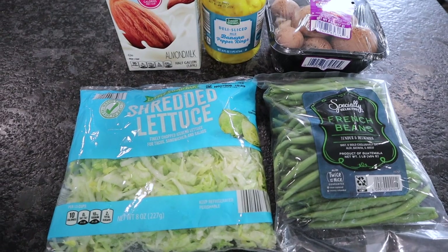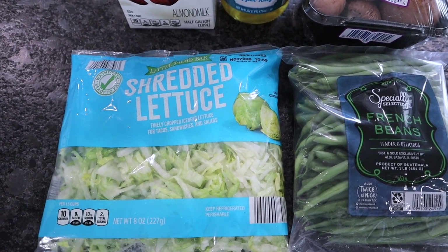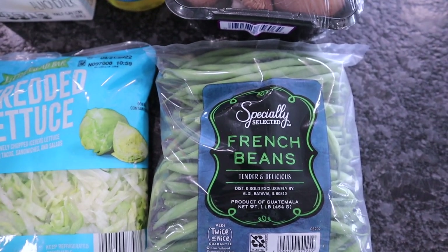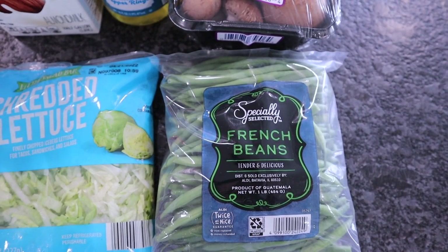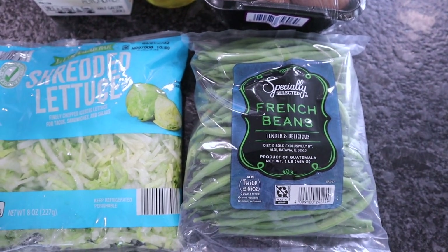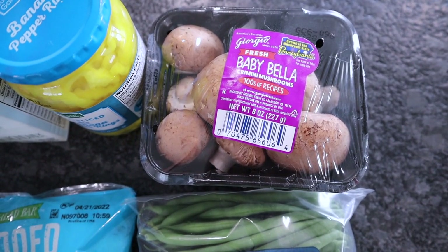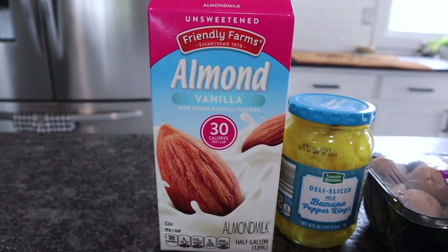Only a few items from Aldi this week. Needed some shredded lettuce — Briley likes this for salads and it's quick and easy. They also had French green beans. You need to make these in the air fryer: cover them with oil, add seasonings and Parmesan cheese, and cook them. They're like little green bean fries — amazing! You can even make a dipping sauce for them. Also got baby bella mushrooms — cook those with oil and steak seasoning, just like at a steakhouse.